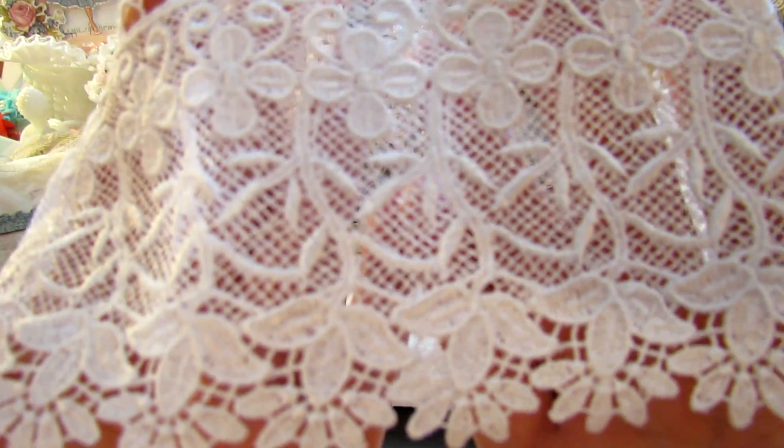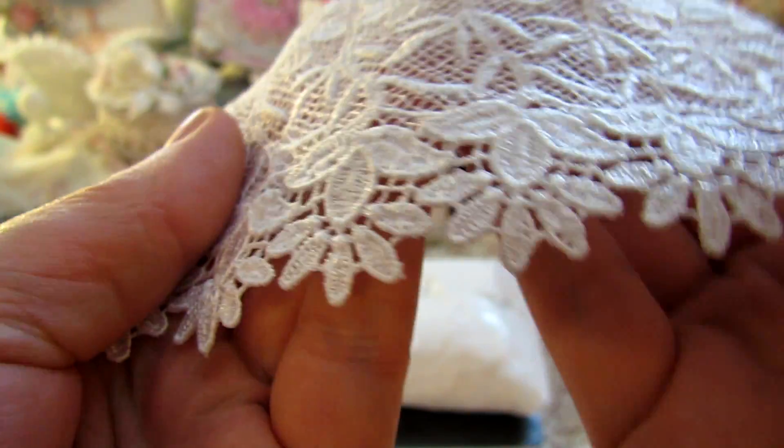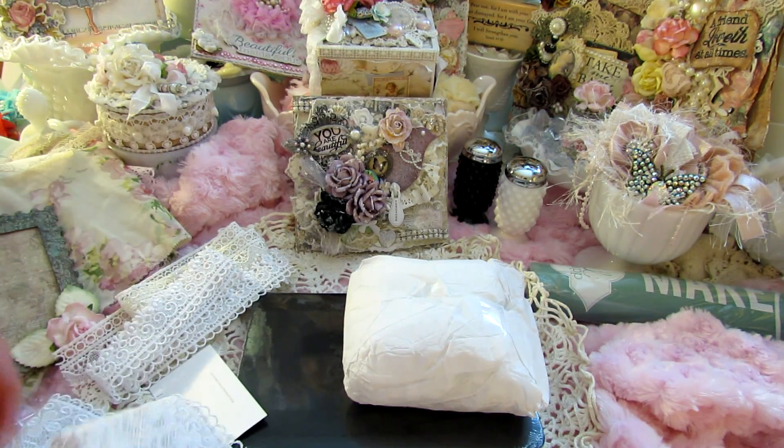Here we go, look at that — that's gorgeous. It's very very thick, soft, beautiful. Beautiful. You can see how wide that is. Gorgeous, I love that.